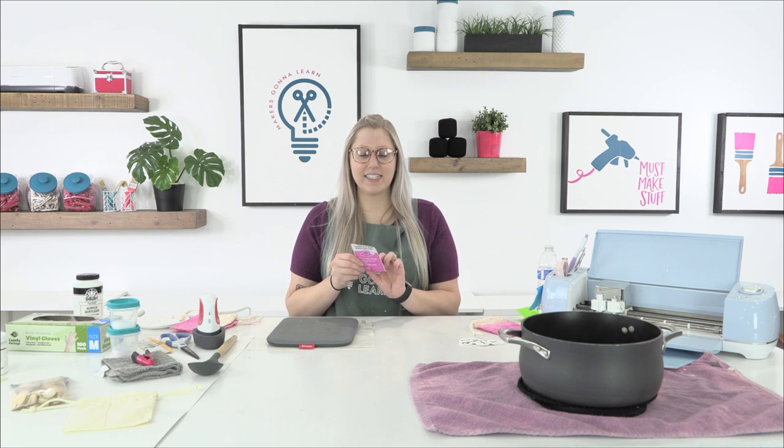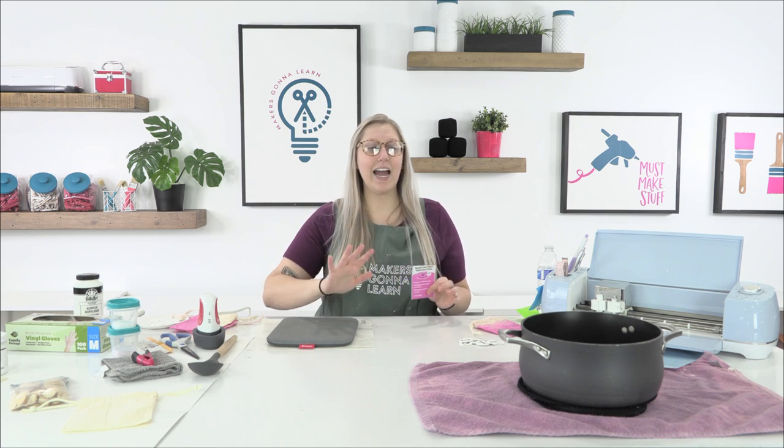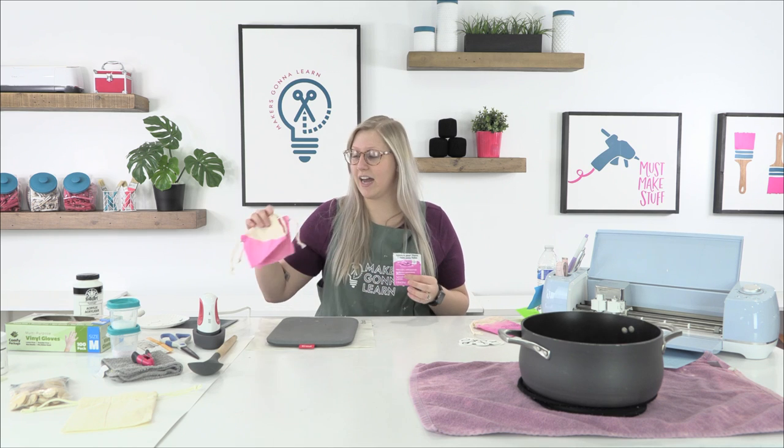For a half batch of this 1.76-ounce Tulip pink dye: 64 ounces of water (that's 8 cups), very hot or steaming. The full batch would be 16 cups. Dye-wise, the full recipe calls for 3 tablespoons of dye, so cut in half that's 1.5 tablespoons, plus 2 tablespoons of salt for a half batch — 4 tablespoons for a full batch.